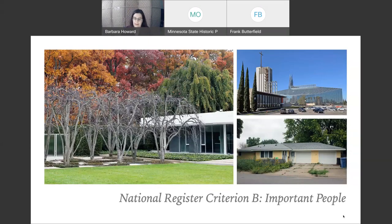Criterion B covers the significant people of our past. Think about the people in your communities from the 70s, 80s, 90s. Where were they living? Where were they working? Keep in mind, not only does a person need to be significant, but they have to have gained that level of significance when they were associated with the property. You also need to know that the National Register strongly discourages nominating properties associated with living persons.